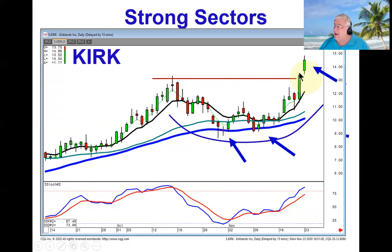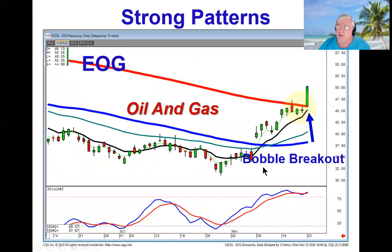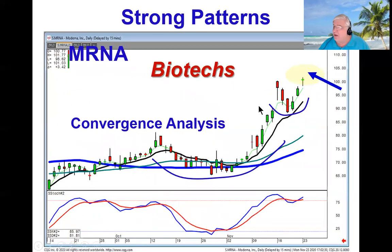Notice what it did today — it gapped up going out into new territory. What's our expectation coming out of a fry pan bottom? A very strong price move. We've also got other strong patterns showing that the oil and gas sector is working very well. You can see on EOG how it did kind of a bobble breakout using the t-line as support, indicating there's probably a lot more upside. The biotechs are also working.